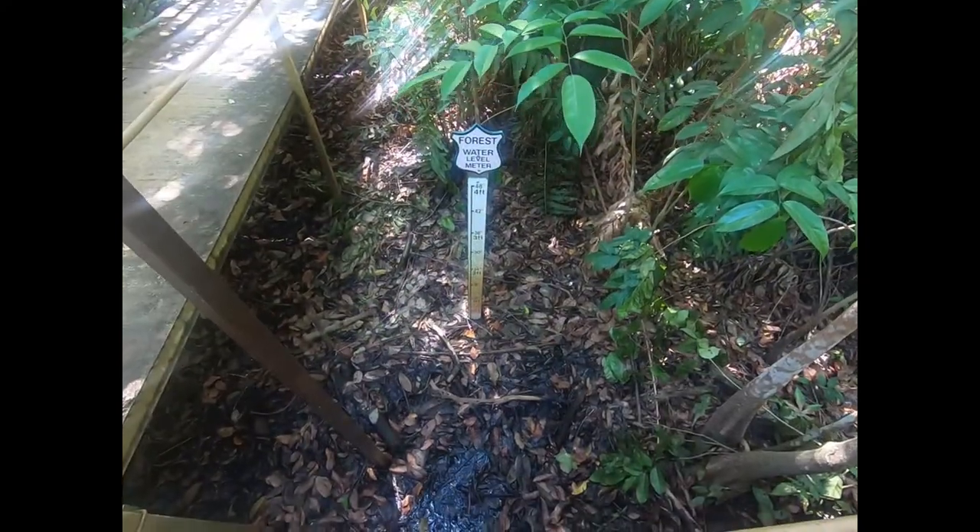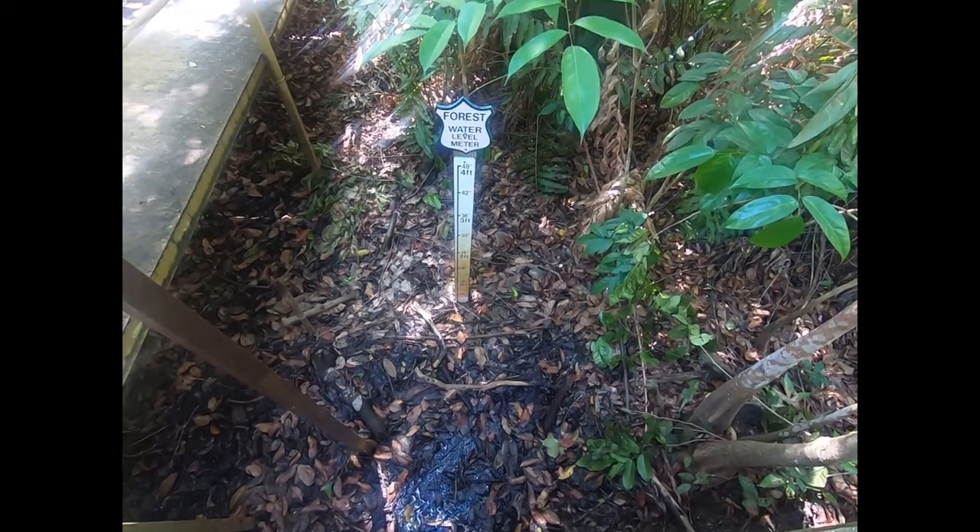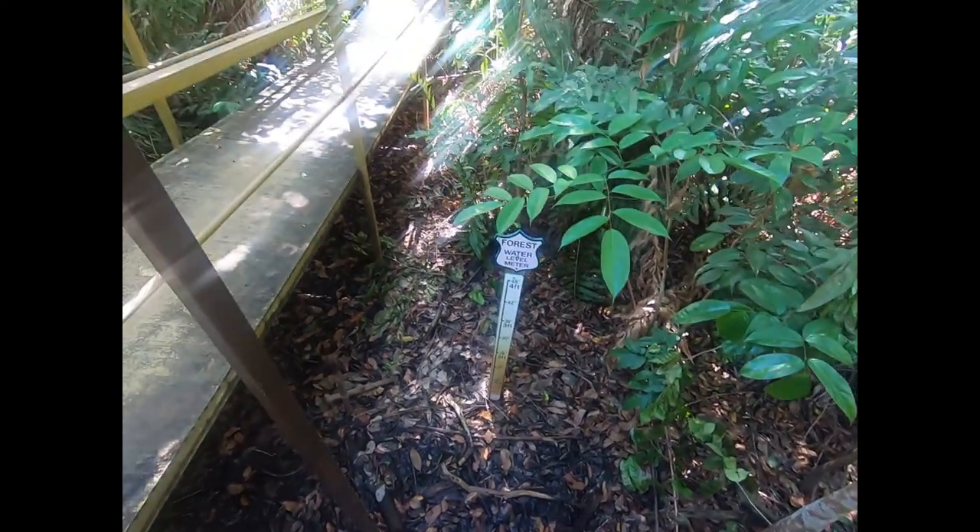We're here on a dry day. You can see that the water line here goes up to the two-foot mark, but we've got no water in the swamp forest today.